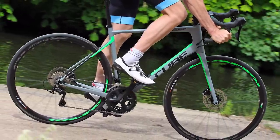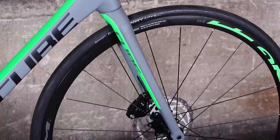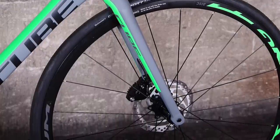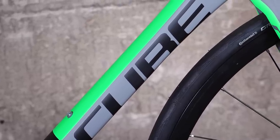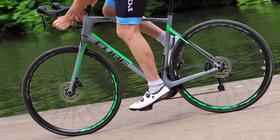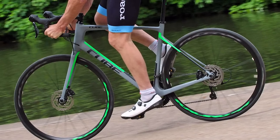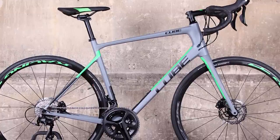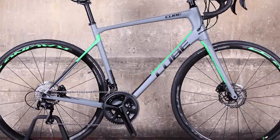The Shimano 105 hydraulic disc brakes give you plenty of confidence when descending, and the Attain GTC Pro Disc feels stable and solid at speed, with bumps and holes in the road doing little to knock you off track. The Cube is a smooth riding endurance bike that's stable and well capable at speed, with a very good carbon fibre frame, Shimano 105 groupset and hydraulic disc brakes — all in all, it offers really good value for the money.